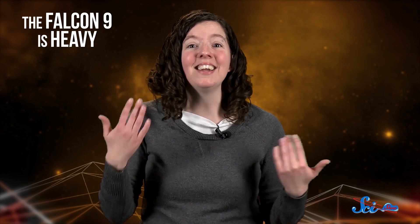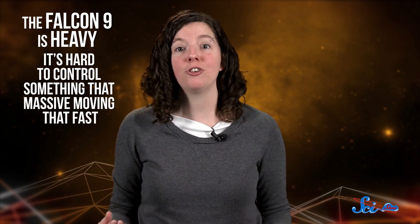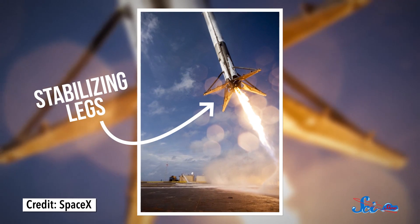And that might sound simple enough, but it turns out to be incredibly difficult. The Falcon 9 is heavy, for one thing, and it's hard to control something that massive when it's moving hundreds of meters per second. And you're fighting gravity at the same time. So the reusable rocket is designed to save some of its fuel to help it slow down and position itself for landing. Plus, it has stabilizing legs to land on, and a whole lot of software to keep everything coordinated.